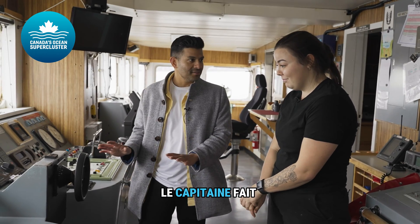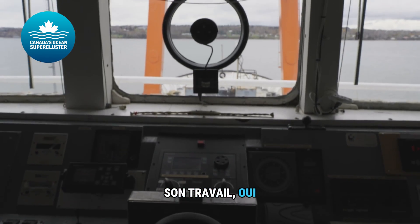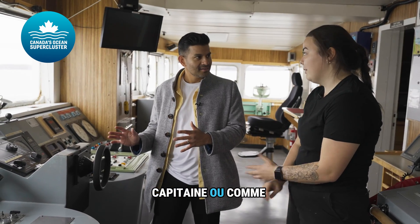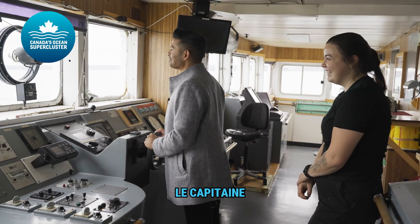Tara, is this where the captain usually does her work or his work? Yeah, so usually the captain or one of the mates. Well, I just want to let you know that I'm the captain now, okay? I'm the captain now.